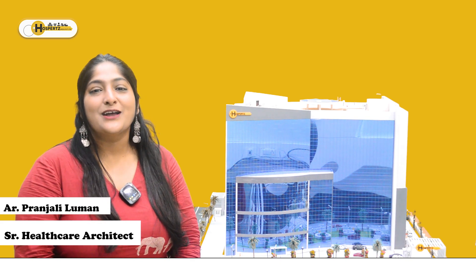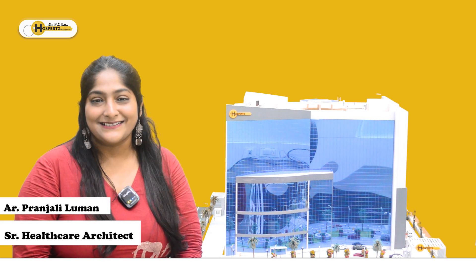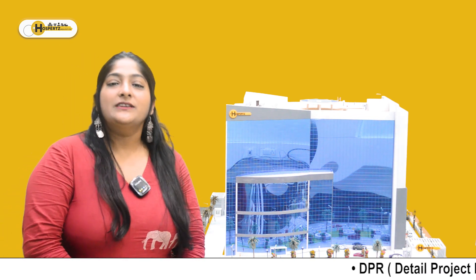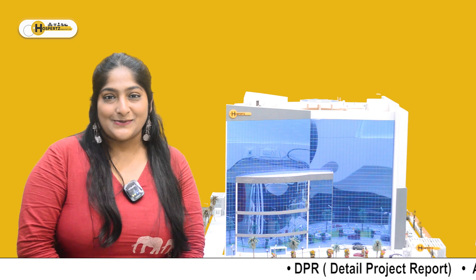Hello everyone. I am Pranjali Luman and I am a Senior Architect at Hospitals. I am here to talk about incorporating Vastu Shastra in hospitals.